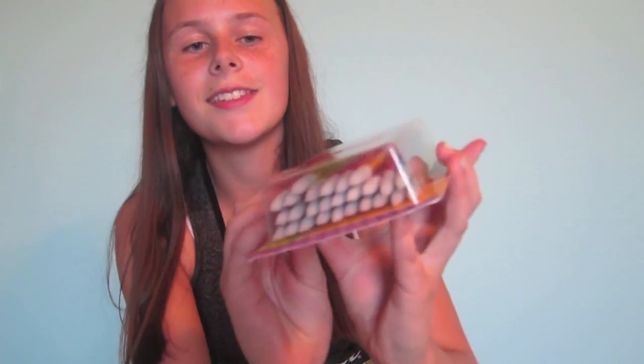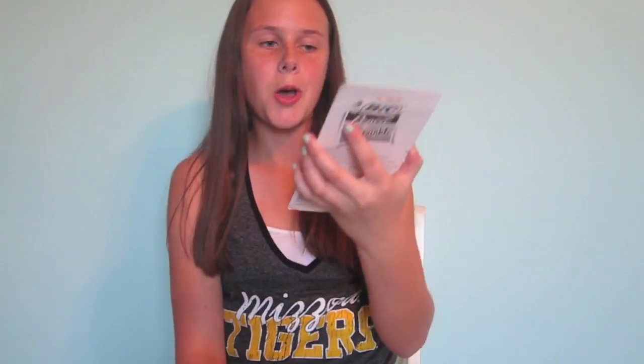I got these three highlighters because last year in history we used them for basically everything, so those all ran out. I like to try to reuse them each year but we used them a lot last year, so I had to get new ones. Then I got this big pack of mechanical pencils — it says 'extra sparkle' on it. I got a big pack because usually people ask me to borrow a mechanical pencil and it usually doesn't come back.